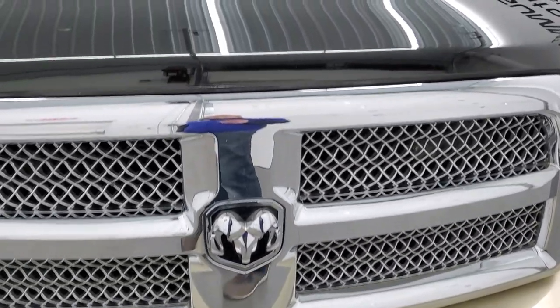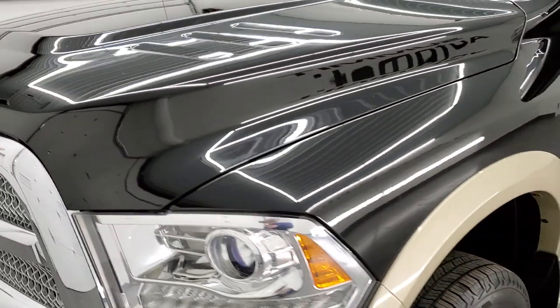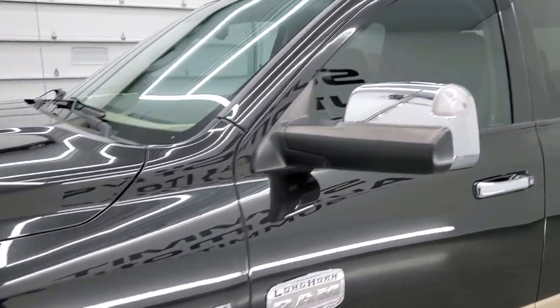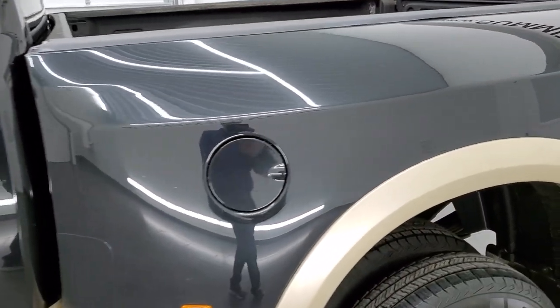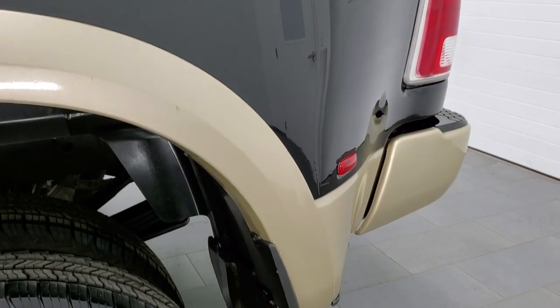Brilliant black over white gold is the color scheme on this truck and we shoot all of our videos in 1080p, 60 frames per second. So if you have HD capabilities on your computer, tablet, smartphone, or television, I highly recommend turning them on right now, because it is your best way to check out the quality, condition, and options of the truck before seeing it in person.